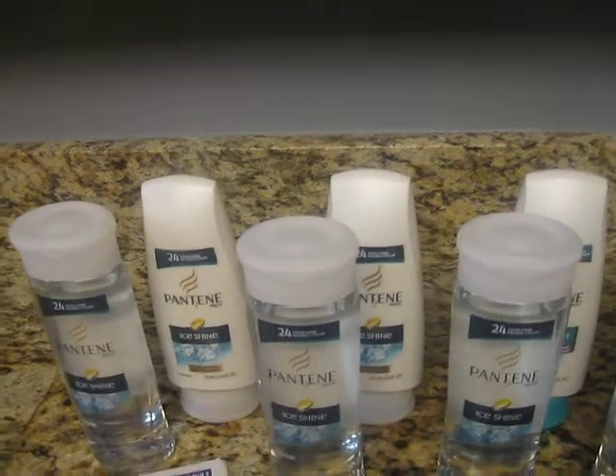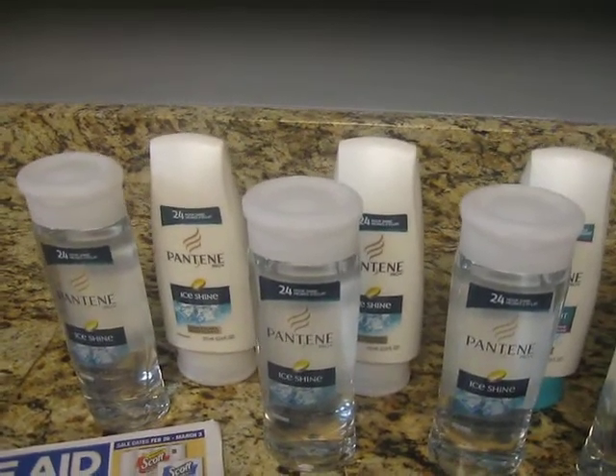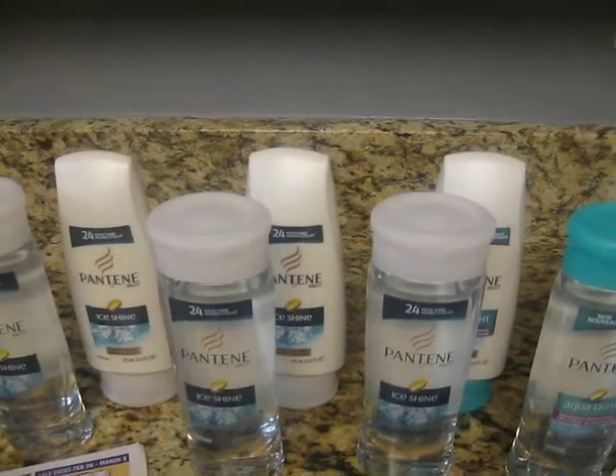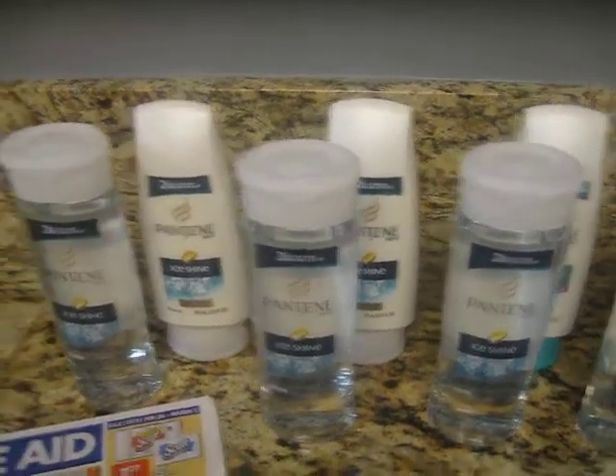Like I said, I did it twice on each card, and at the second one it showed at the bottom: 'You have reached your Pantene maximum amount.' So it wouldn't pop out any more up rewards.